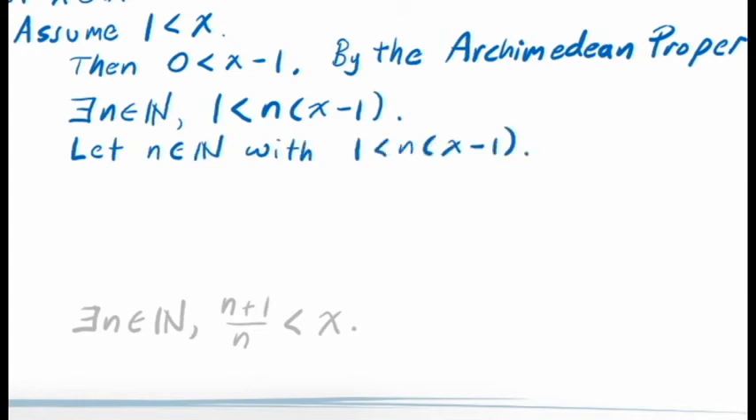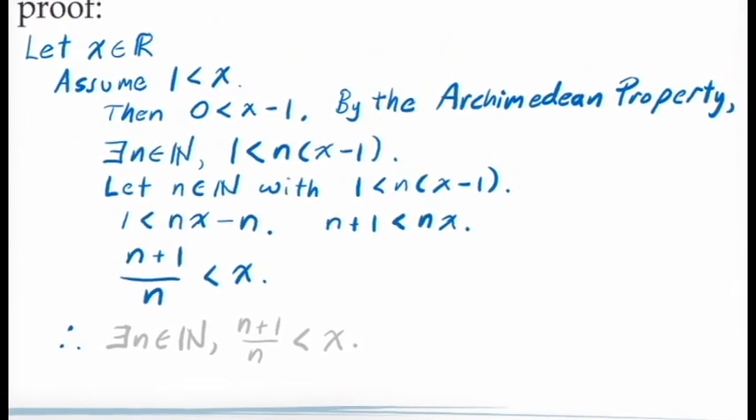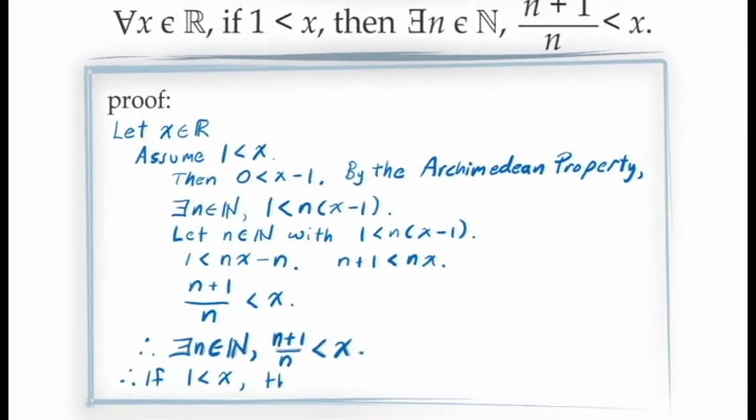Now that we have this inequality, we manipulate it to match the inequality we're trying to prove. Expanding the right-hand side gives 1 < NX - N. Adding N to both sides gives N+1 < XN. Multiplying both sides by 1/N gives (N+1)/N < X, which is exactly the inequality we needed. We can now say there is at least one value of N — the one obtained from the Archimedean property — that satisfies (N+1)/N < X. All that remains is to make our conclusions.